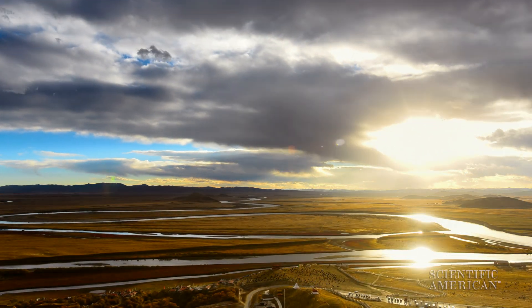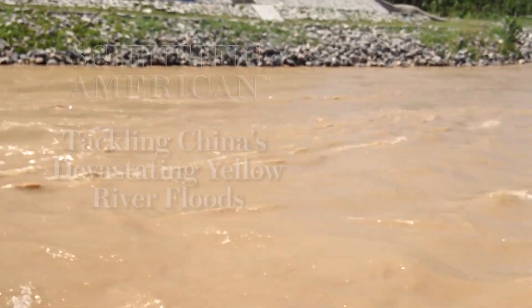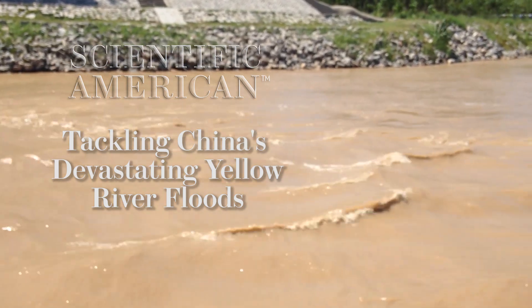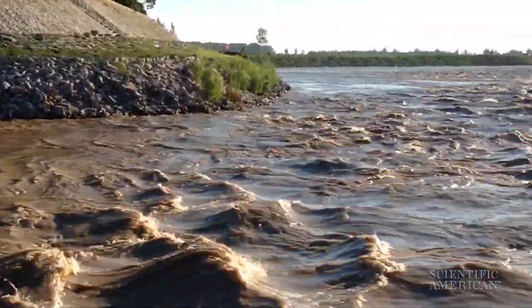The fertile plains alongside the Yellow River cradled ancient Chinese civilization. But the Yellow River's floods have killed millions of people, earning the river the nickname China's Sorrow. Small particles in the water, called sediment, can clog the river, forcing the water to spill out onto land.